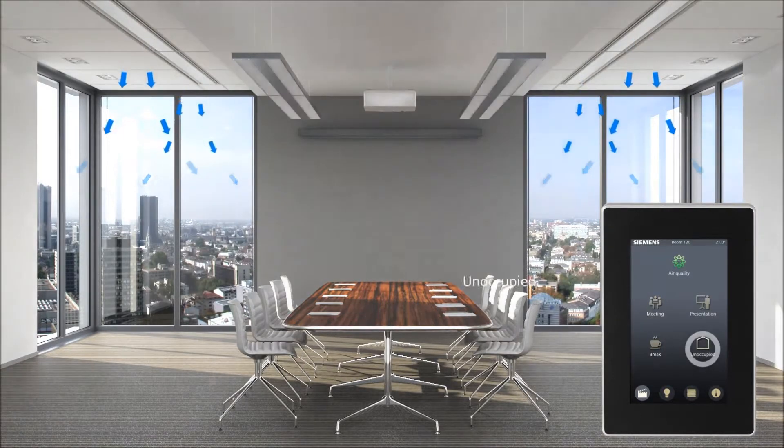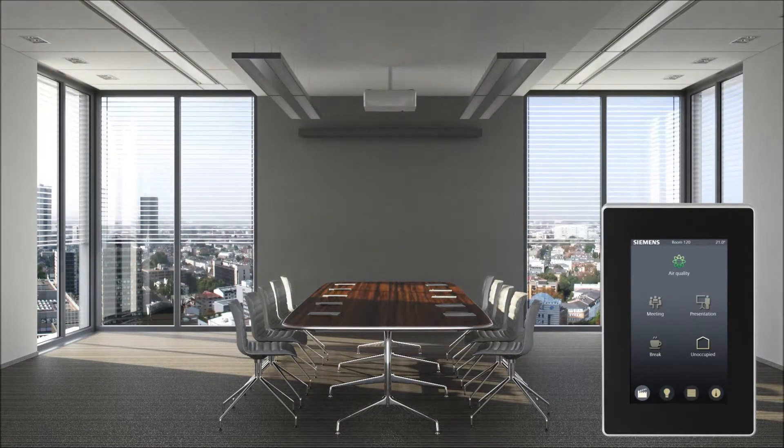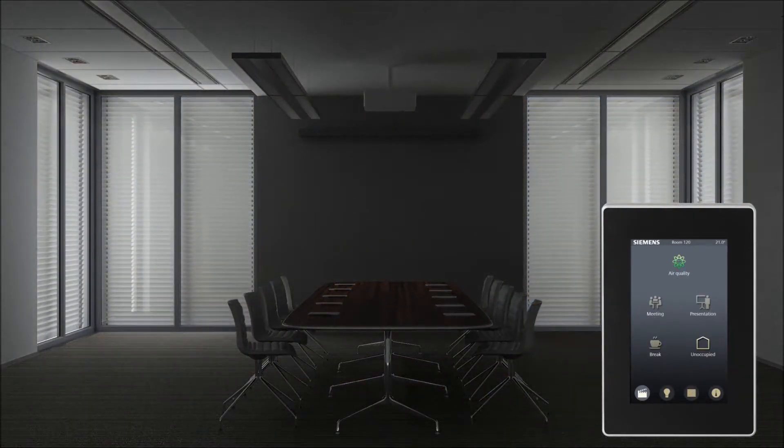If a room is not being used, heating, ventilation, air conditioning, and lighting are set accordingly, so they operate at a minimum level that saves energy. This makes the room both comfortable and energy efficient.